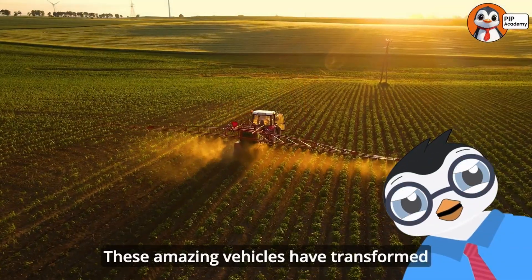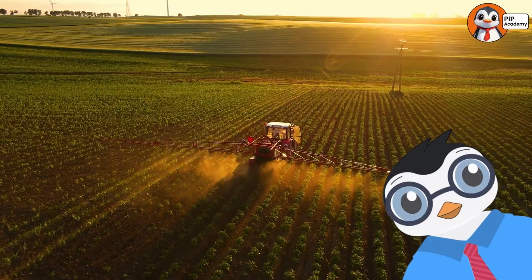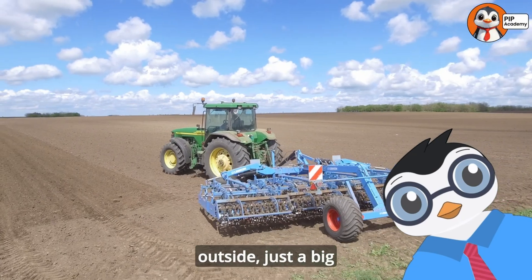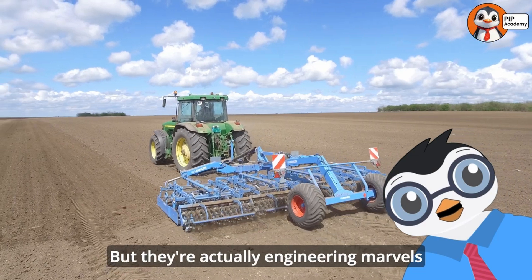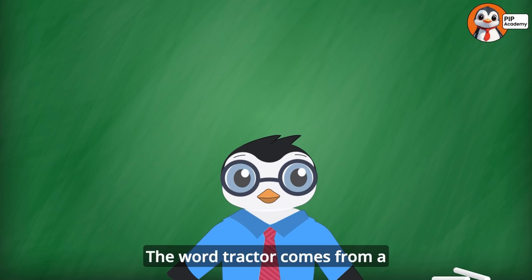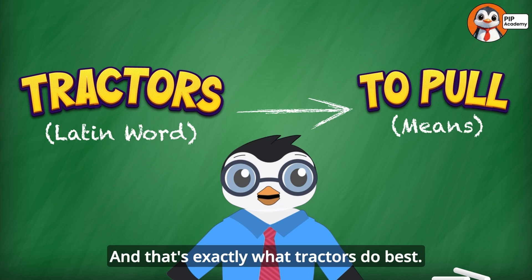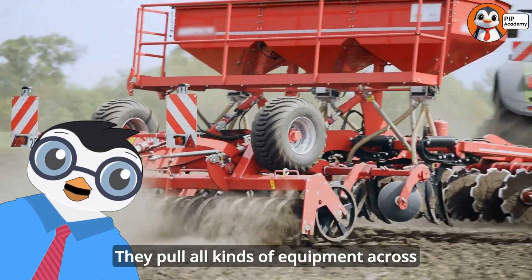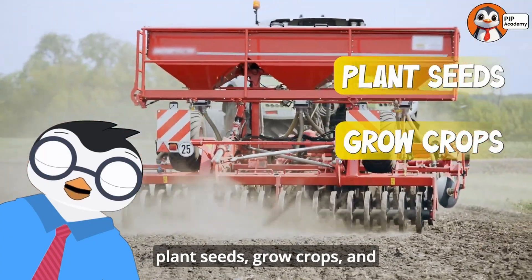These amazing vehicles have transformed how we grow food, build things, and take care of our land. Tractors might look simple from the outside — just a big vehicle with huge tires — but they're actually engineering marvels designed to be incredibly versatile and tough. The word tractor comes from a Latin word that means to pull. And that's exactly what tractors do best: pull all kinds of equipment across fields to help farmers plant seeds, grow crops, and harvest food.